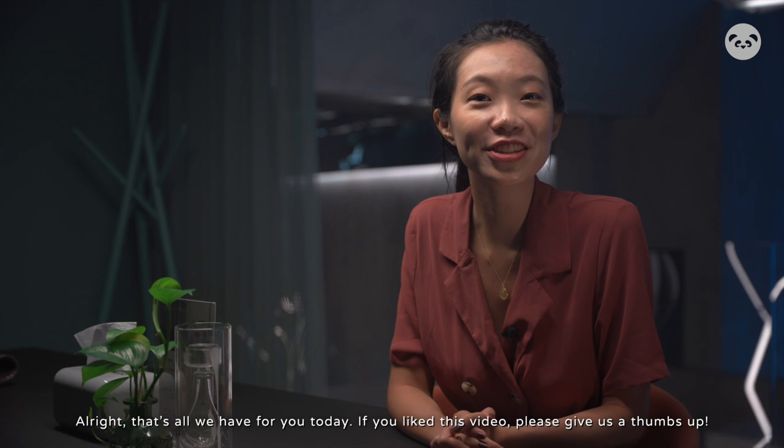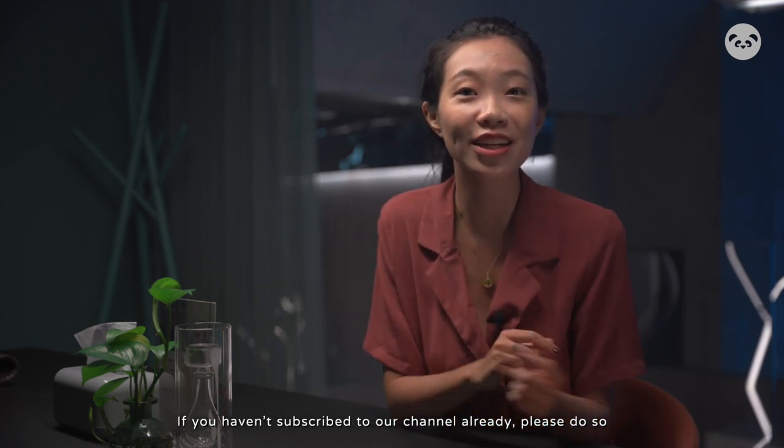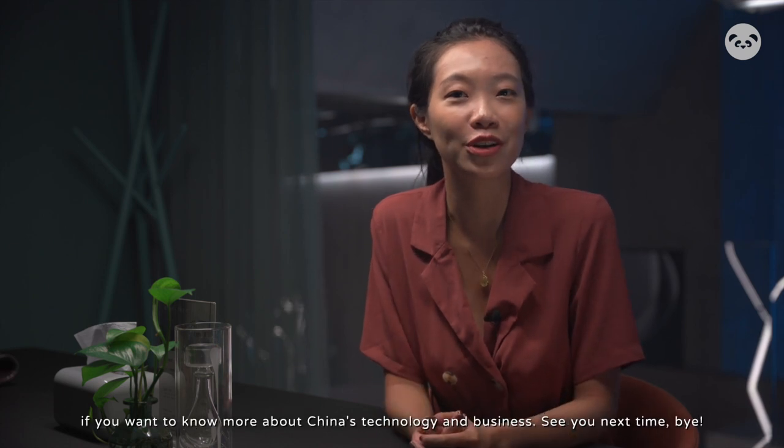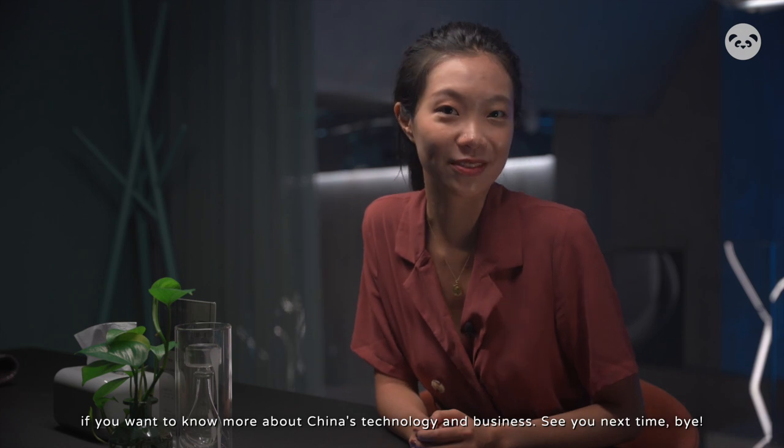That's all that we have for you today. If you liked this video, please give us a thumbs up. If you haven't subscribed to our channel already, please do so. If you want to know more about China's technology and business, see you in our next video. Bye!